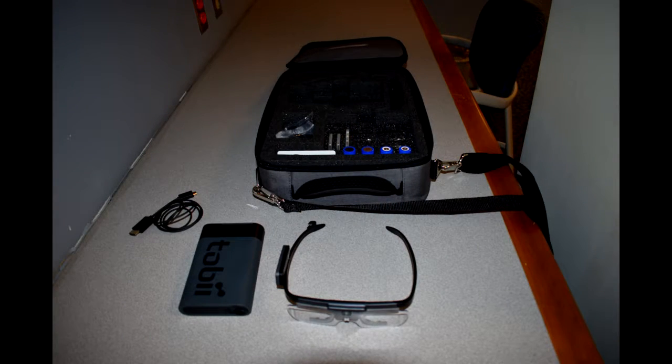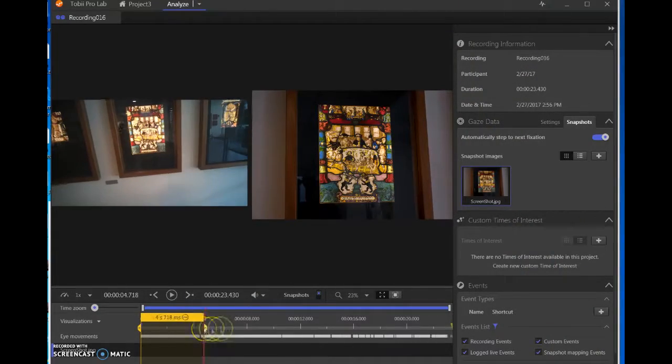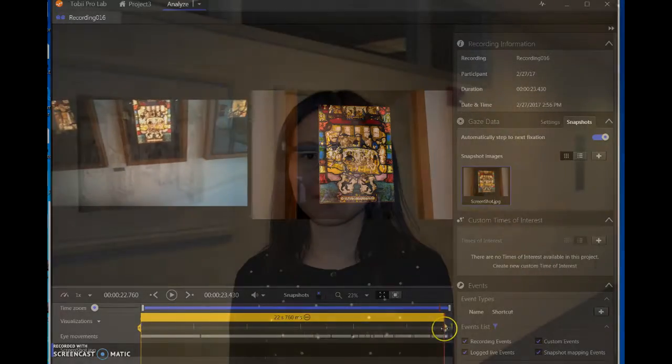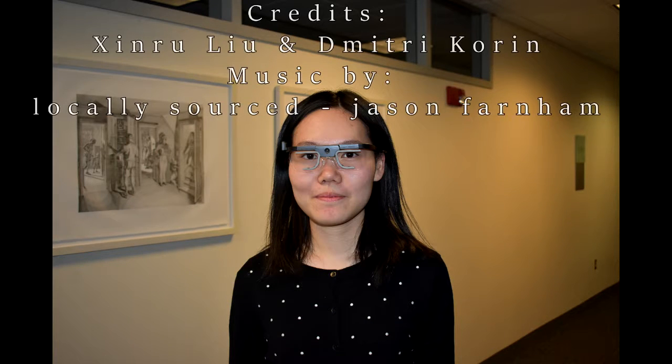The Tobii Glasses 2 are used by the most advanced research companies today. With Wheaton's recent purchase of the Tobii Glasses, students from all disciplines can create their own publishable research with professional equipment. All it takes is the imagination to create.